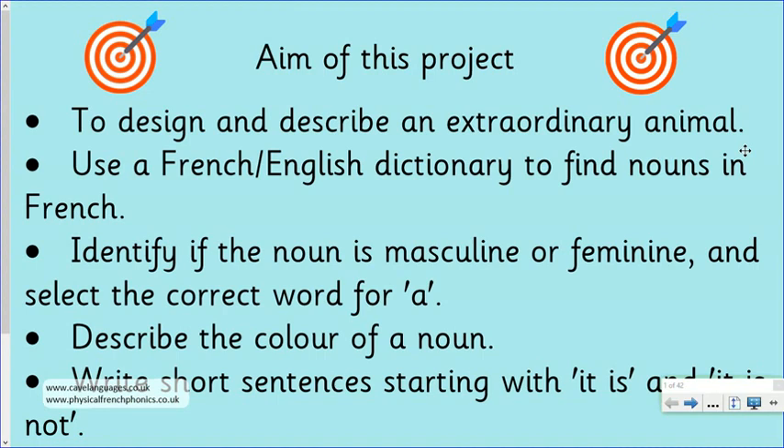The aims of the project are: you're going to design and describe an extraordinary animal. You're going to use a French-English dictionary to find the names of the animals you need, work out whether the nouns are masculine or feminine, choose the right word for 'a' to go in front of it, put a colour with the noun, and write some short sentences to describe your extraordinary animal using the words 'it is' and 'it is not' in French. Let's get started.